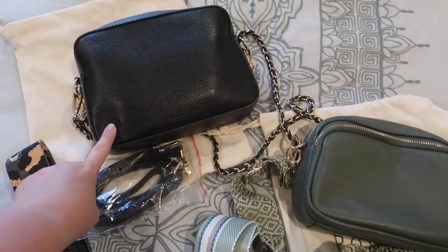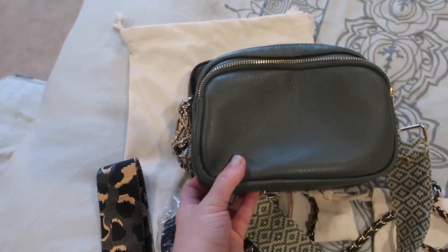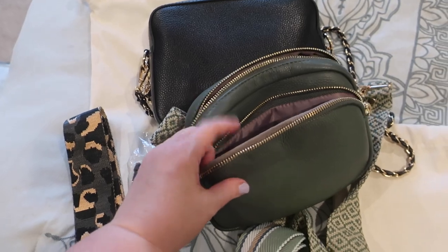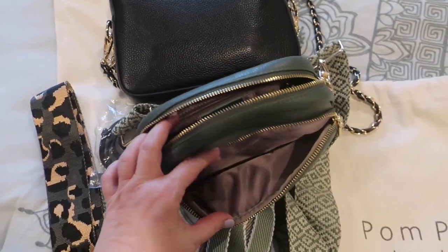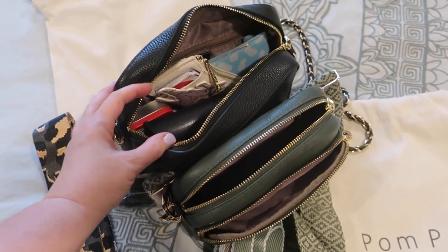I have the London City bag here and the Mayfair, and you can see the Mayfair is almost the same size — it's got two pockets — but it feels just a little bit smaller on the inside and it's just a little bit tougher to get things in.